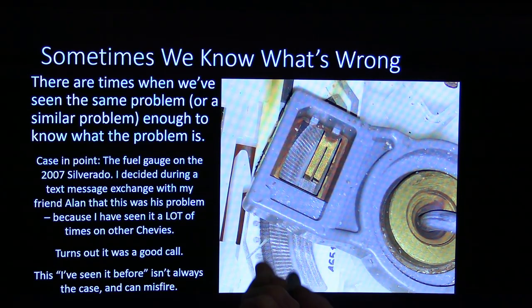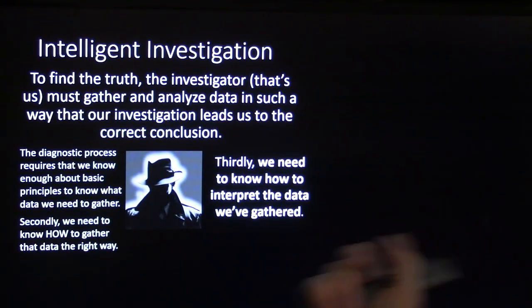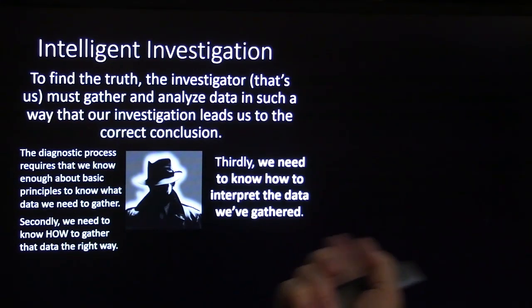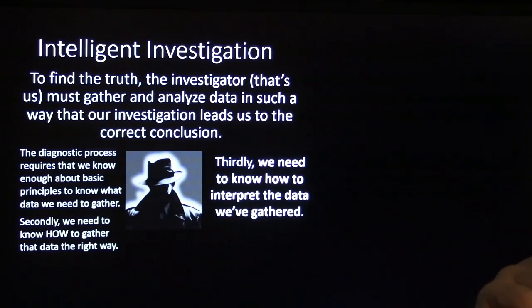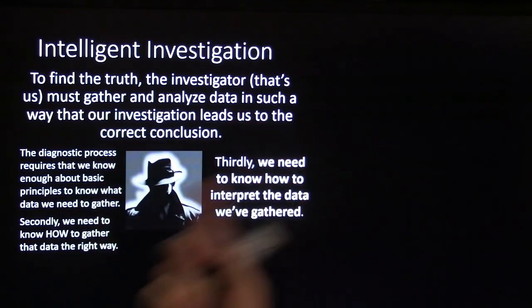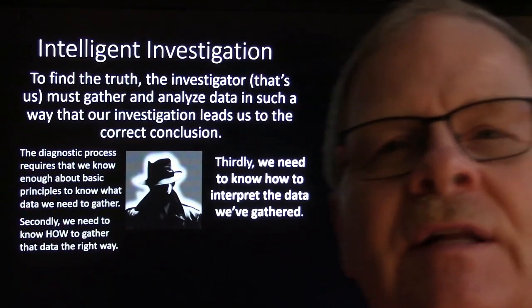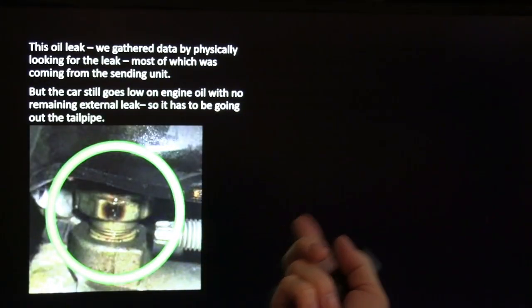To find the truth, the investigator needs to gather and analyze data so the investigation leads to the correct conclusion. We need to know enough basics to know what information to gather, how to gather it the right way, and how to interpret the data once we have it.